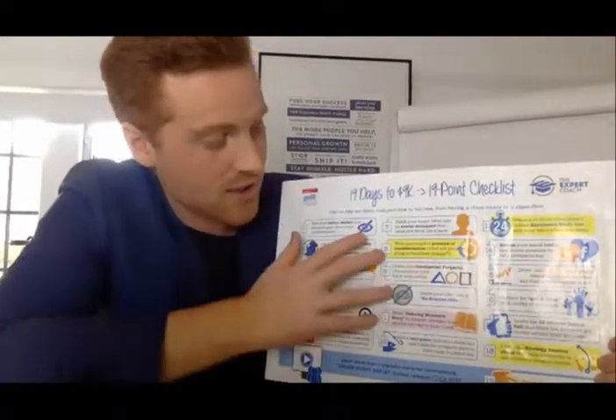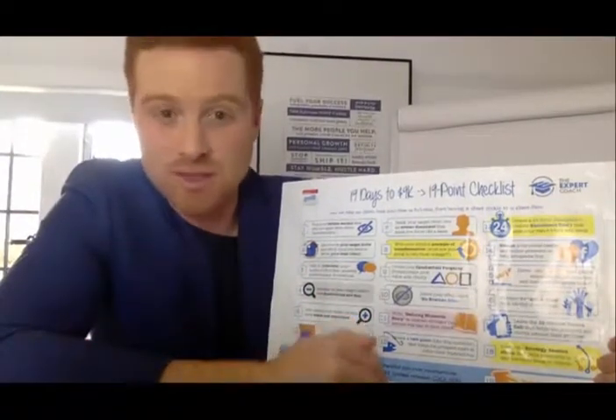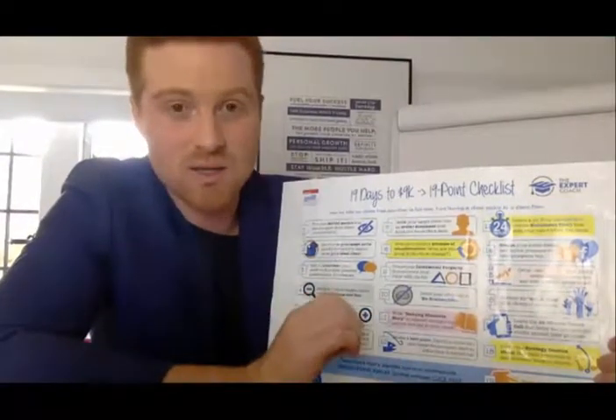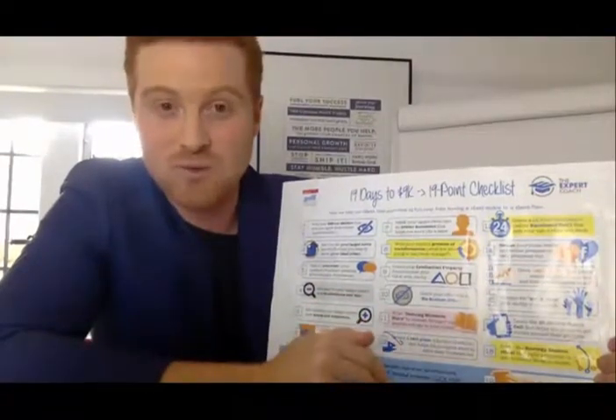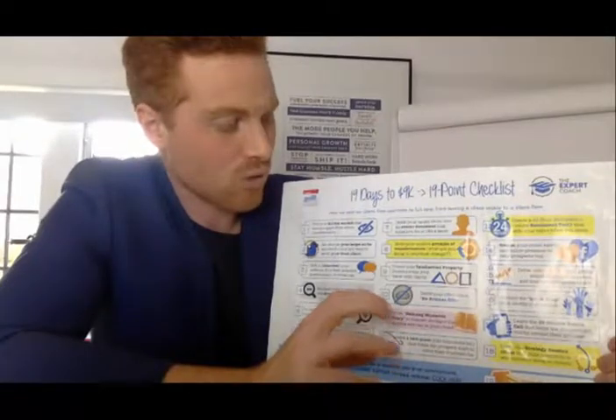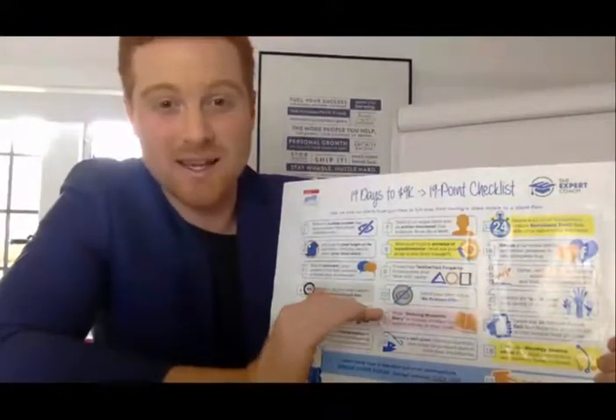Step eight is to understand that you're selling a transformation. If you are still trying to sell a product and not a transformation, you're going to be in a tough place. How we transform people is — we want you to go from chasing people to being chased, from feast and famine to fully booked out. That's the transformation we want you to have: a full client tap.